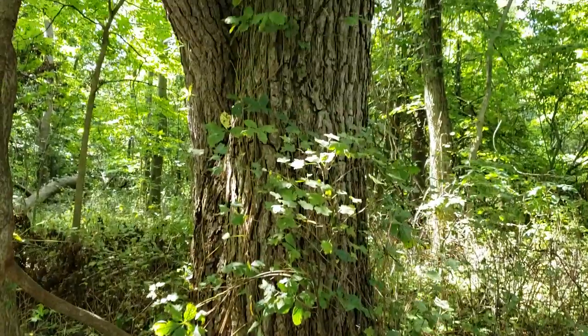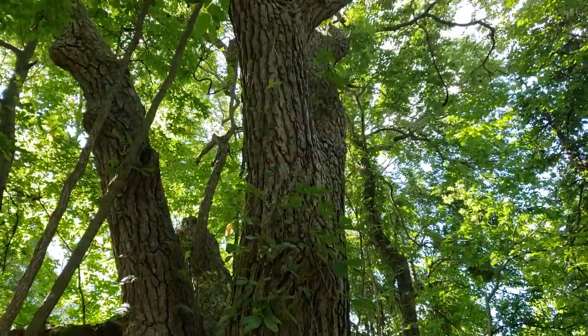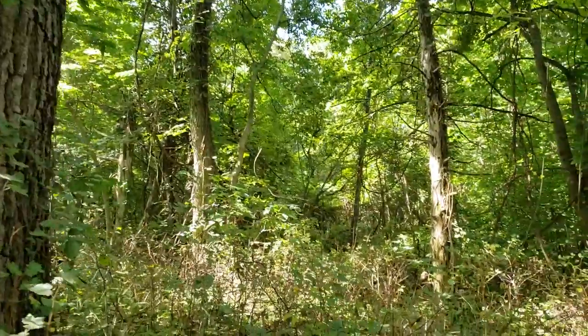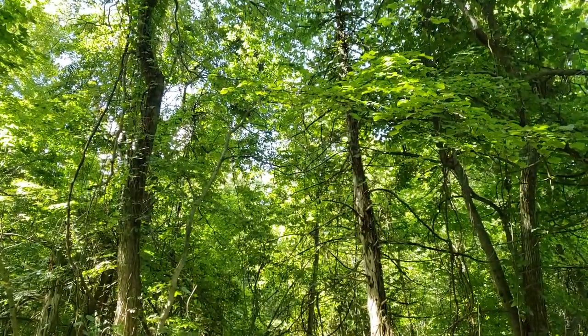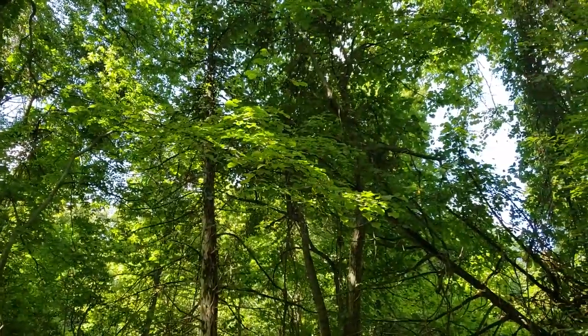The forest here is something so different than what I'm used to, although here's a familiar face — a black oak tree. Huge one, probably over 200 years old. This forest is amazing, very tropical. Even down here we have trees called pawpaw trees that have beautiful mango-like fruit that you can eat.